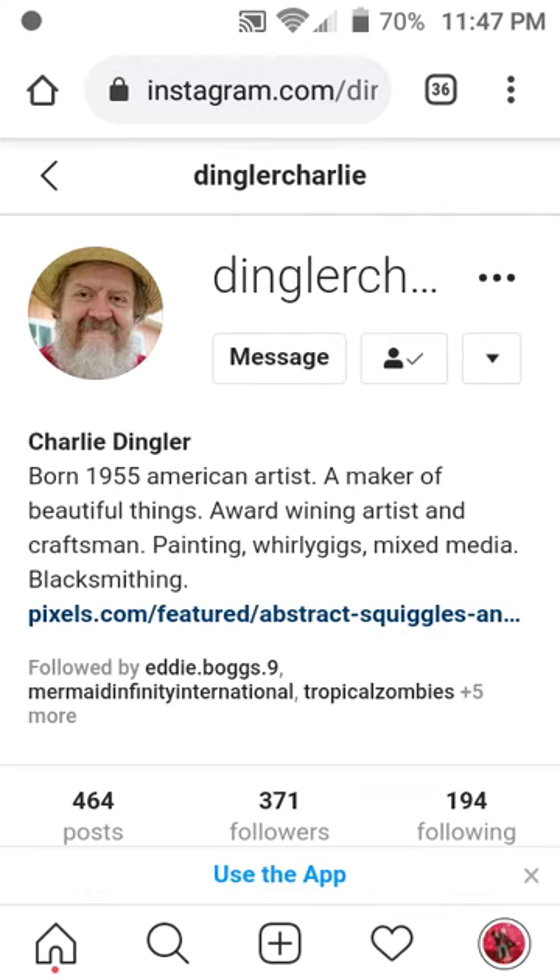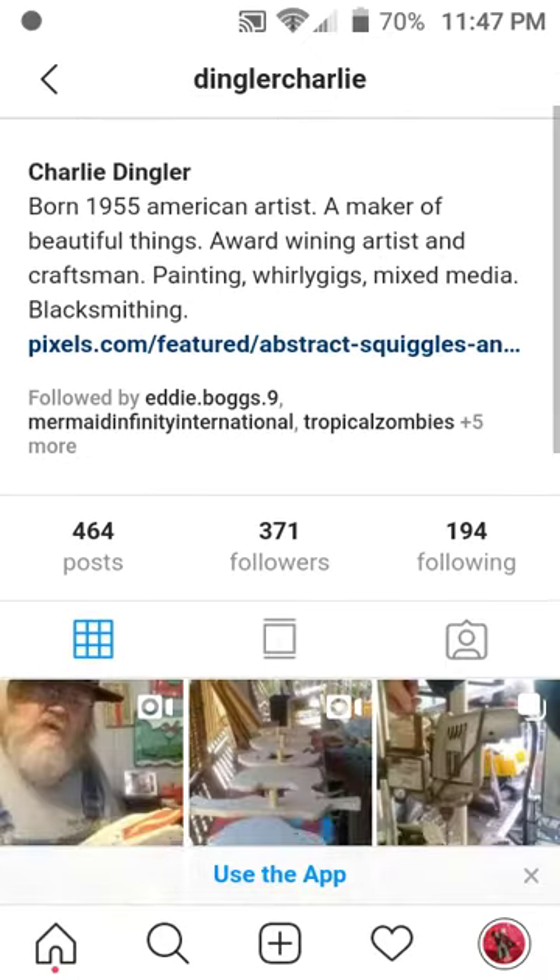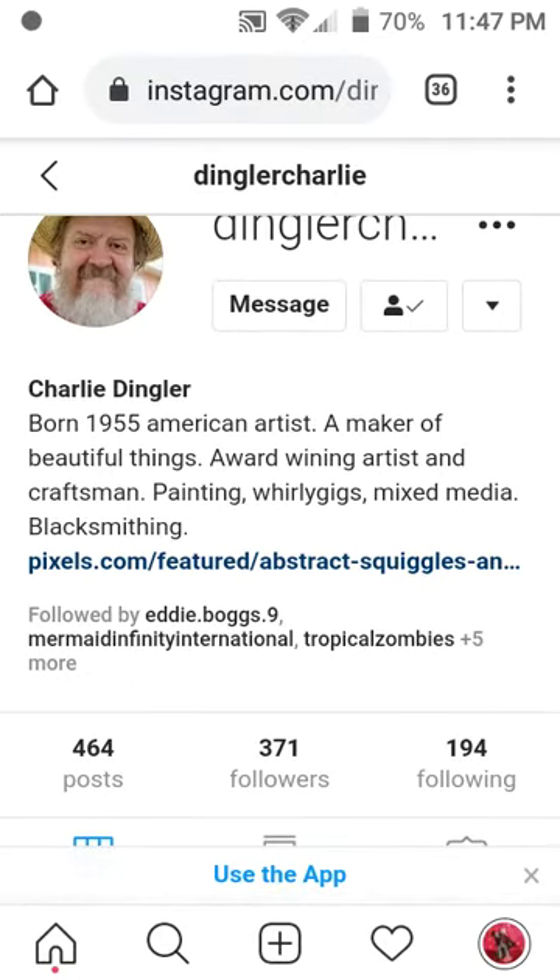Hi, I'm Cassie Dingler, and today I'm going to give you a tour of my dad's Instagram page. His name is Charlie Dingler, and he's an artist and blacksmith.